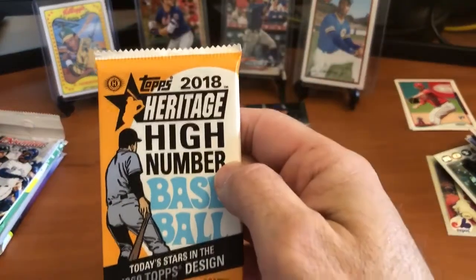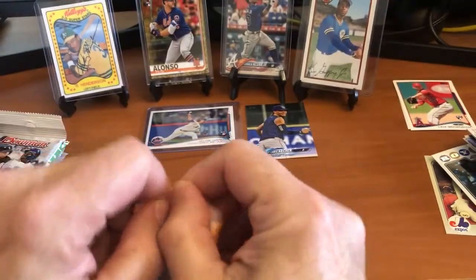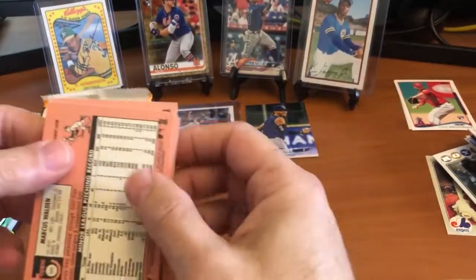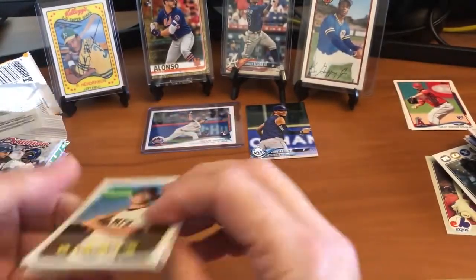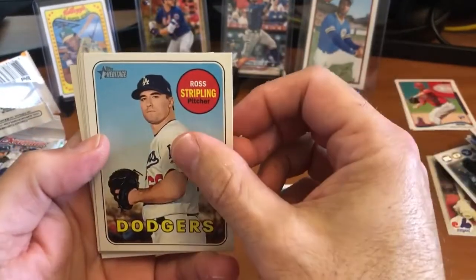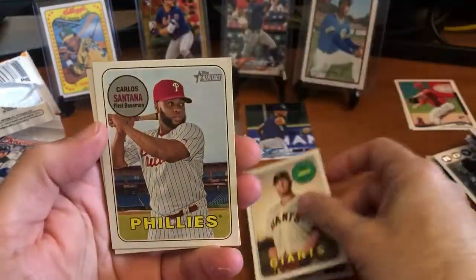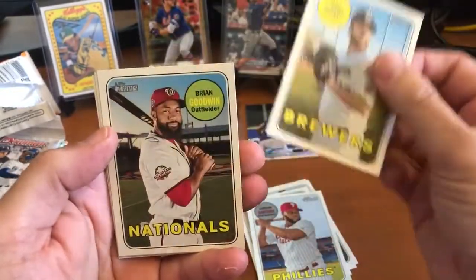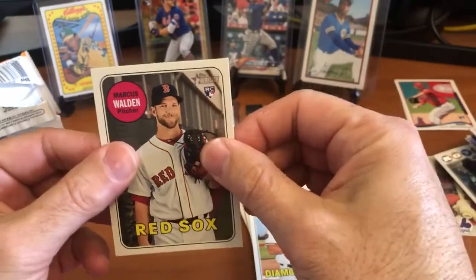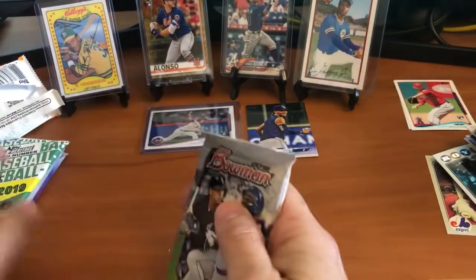Now we're on to 2018 Heritage High Number - this is the big one. We're looking for the big three: Acuna, Soto, and Gleyber Torres. Let's see what we got - Kelby Tomlinson, Ross Stripling, Rajai Davis, Will Smith, Carlos Santana, Matt Albers, Brian Goodwin. Not even one rookie... oh, there's one: Marcus Walden. Just the token rookie in that pack. Didn't get what we wanted, but still got four packs left.